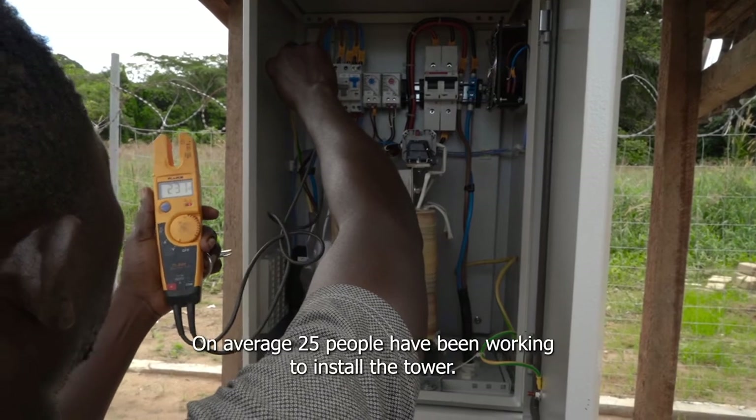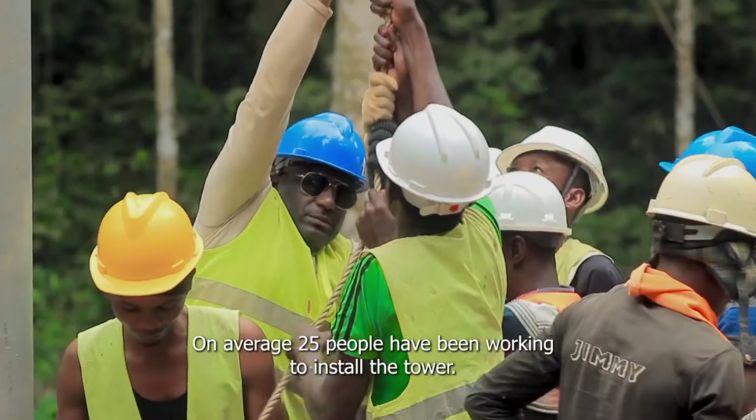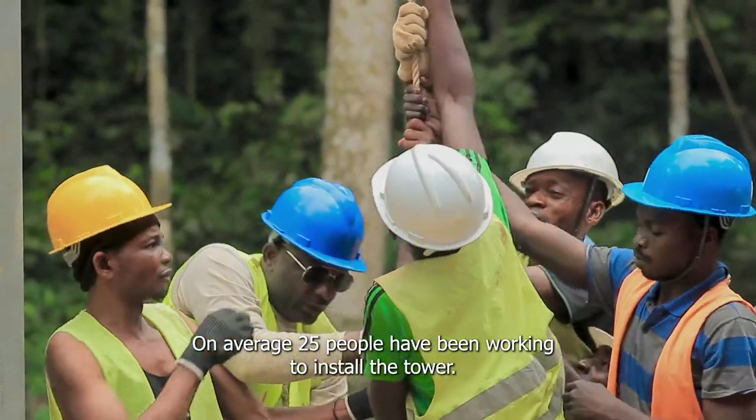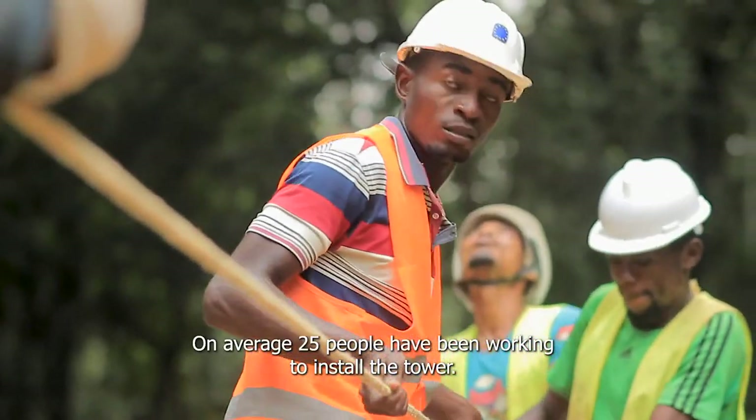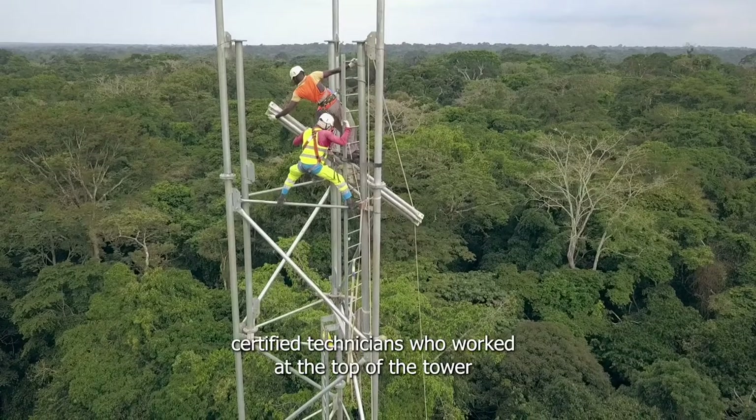For the tower, we had an average of 25 people. We had a team of firefighters — more or less a dozen firefighters — plus five certified technicians who worked on it.